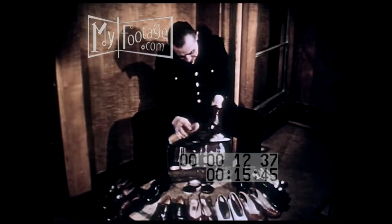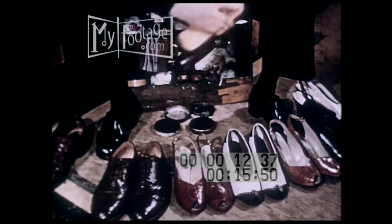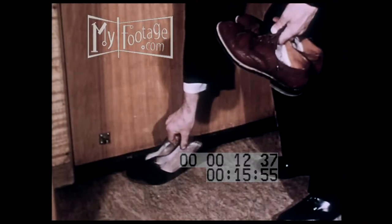Even while you're asleep at night, the service which makes your voyage pleasant goes on. The shoes you leave outside your door are meticulously shined and back in place again before morning.